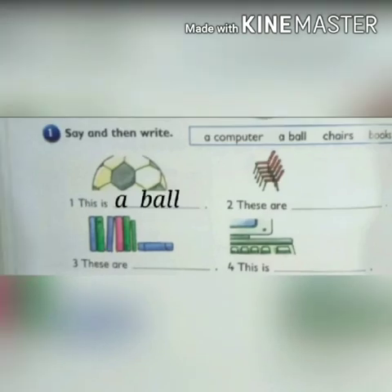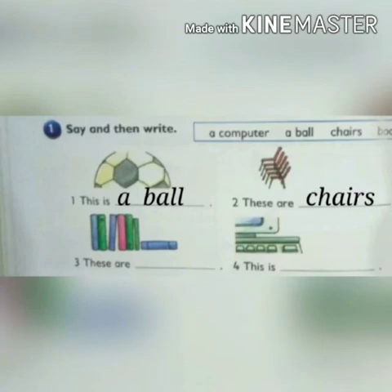Question number 1: say and then write. We have options — a computer, a ball, chairs, books. 'This is ___' — write 'a ball' in the blank. Next is 'these are ___' — write 'chairs' in the blank. These are chairs. Two has been done for you. Two are left — do these by yourself.